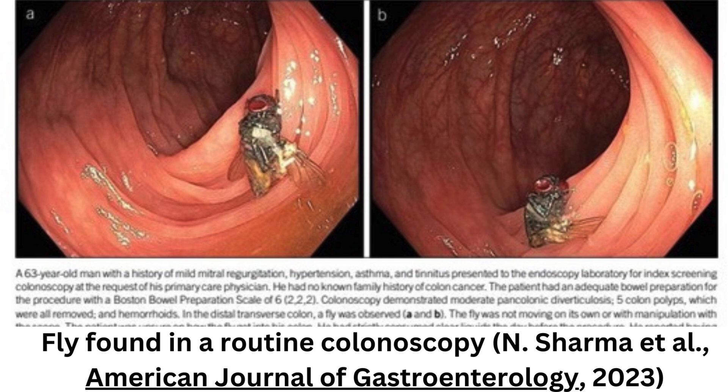Insects can enter the digestive tract if food containing insect eggs or larvae is consumed. This can lead to intestinal myiasis, where fly larvae feed on a person's dead or living tissue. The Centers for Disease Control and Prevention said that while some infested patients display no symptoms, others have reported abdominal pain, vomiting, and diarrhea.